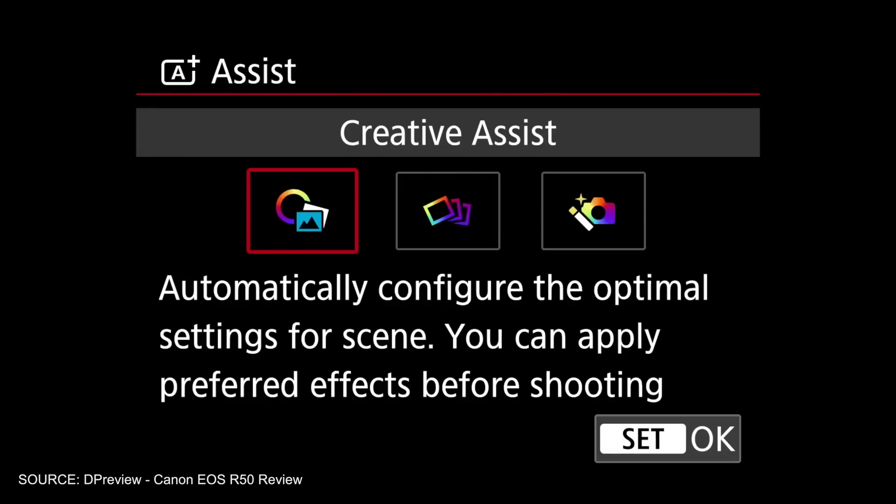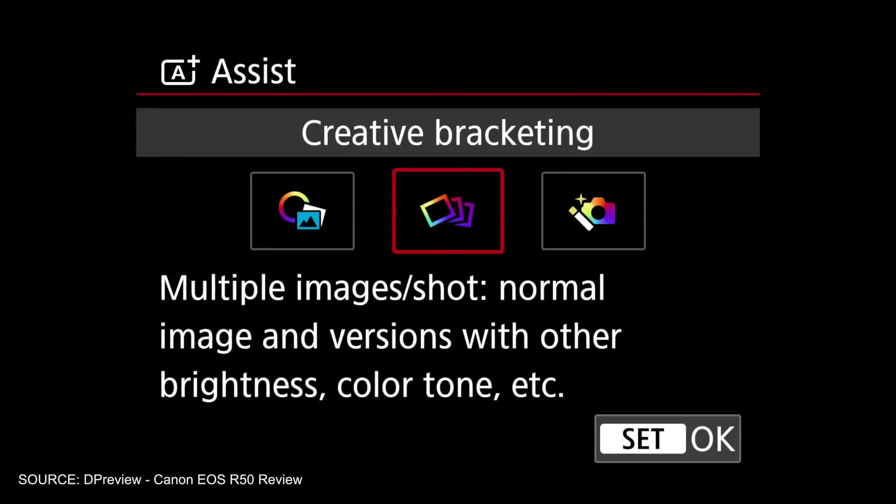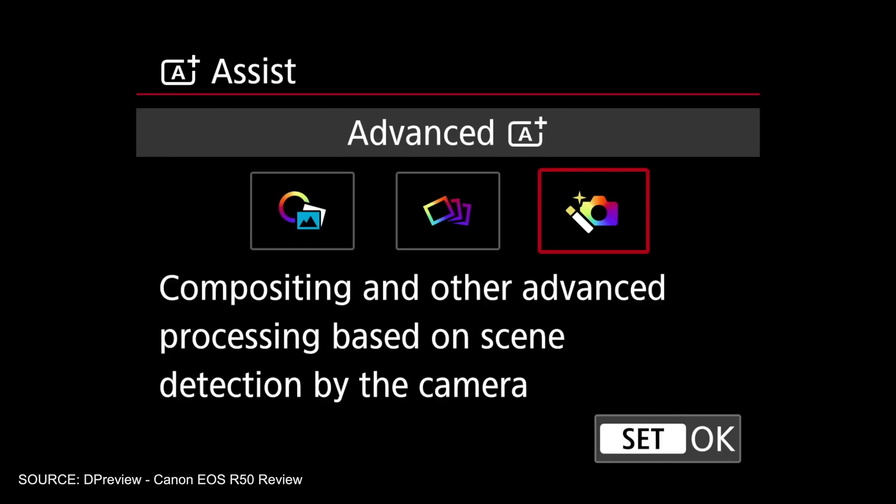This allows the sensor to process exposure for different parts of the frame independently, just like DP Review shows — only with shooting stills — and this is done with the Canon EOS R50.